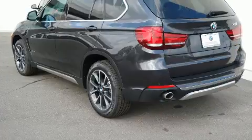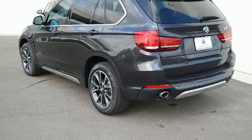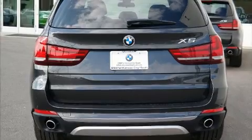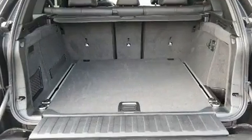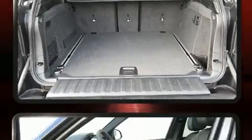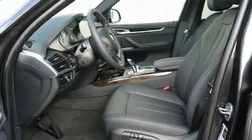Top features include a split folding rear seat, leather upholstery, a blind spot monitoring system, automatic dimming door mirrors, automatic temperature control, front fog lights, and seat memory. Rear passengers enjoy the seat heating functionality, keeping them warm during the winter months.